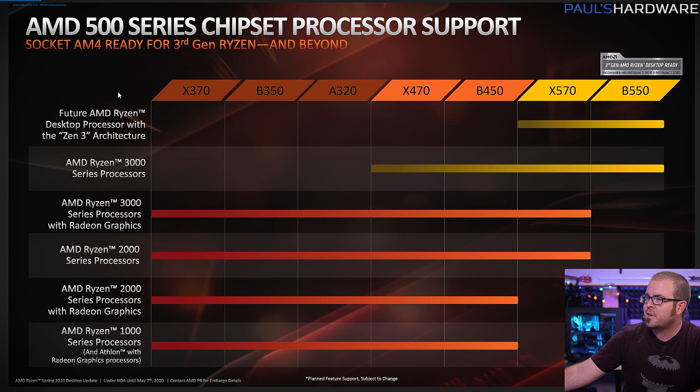Hopefully this chart makes things clearer. The processor series are on the left and chipsets on the top. Future AMD Ryzen desktop processors with Zen 3 architecture — the aforementioned 4000 series — will only work with X570 and B550. If you're rocking a 3000 series processor, you should probably be rocking a 400 series motherboard. If you're looking forward to 4000 series CPUs, those will need one of the 500 series motherboards. Once the 500 series boards launch on June 16th, you will be able to slot in an existing 3000 series CPU.